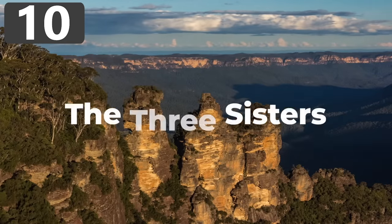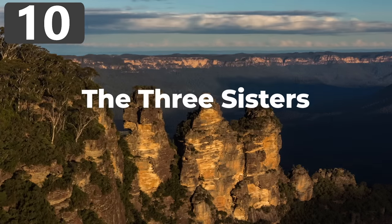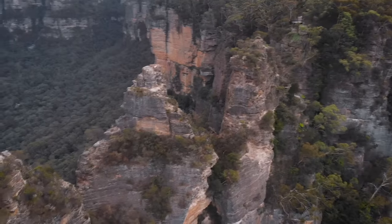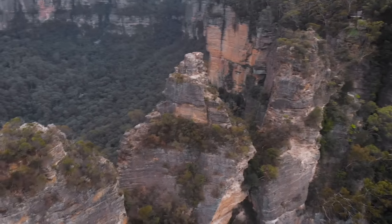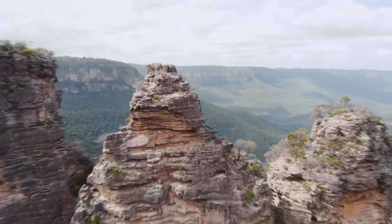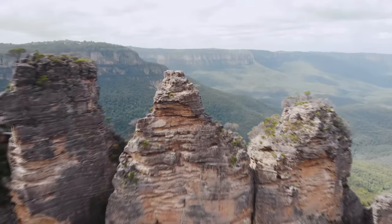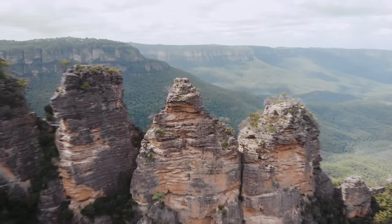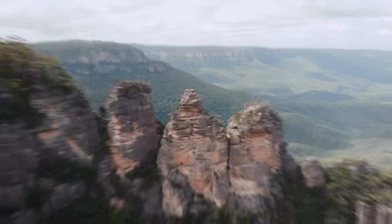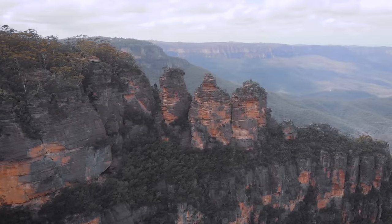Number 10: The Three Sisters. Located in the Blue Mountains of New South Wales, Australia, the Three Sisters have captured the imagination of humanity for millennia. Nicknamed Meany, Wilma, and Gunnedoo, the Three Sisters are essentially three sandstone peaks that were formed via wind and rain that eroded them over time. However, according to the Aborigines of the area, they were made in a very different way.